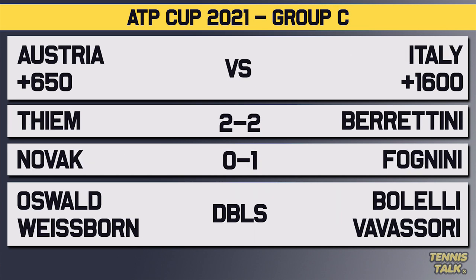In Group C, we have Dominic Thiem's Austria against Matteo Berrettini's Italy. Thiem versus Berrettini is very close — 2-2 in their head-to-head, 2-1 in favor of Berrettini on hard court, and Berrettini won their last match at the ATP Finals in 2019. So Thiem's first match of the season could be a struggle and it could be an upset. Then Denis Novak versus Fognini: 1-0 in favor of Fognini, but they've never played on hard court, and Fognini is coming back from injury, so Novak could cause an upset there.